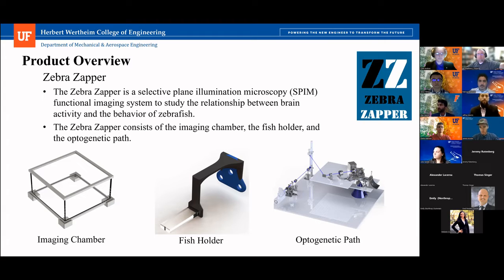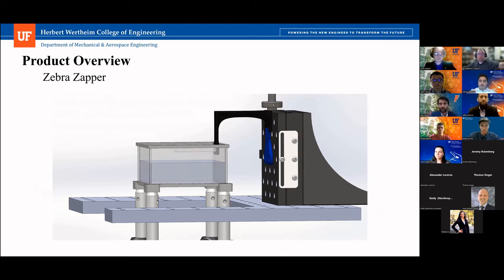Jeff, you want to go over the product overview? For our Zebra Zapper, we basically broke the system down into three subsystems based on the customer needs: the first being the optogenetic stimulation laser path, the following two being the imaging chamber and fish holder. Here's a small animation of the fish holder getting inserted onto the mounting plate, which is mounted onto the Z translator.